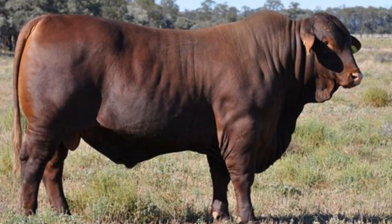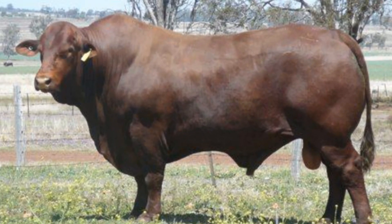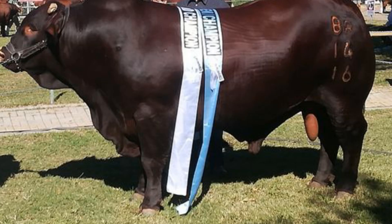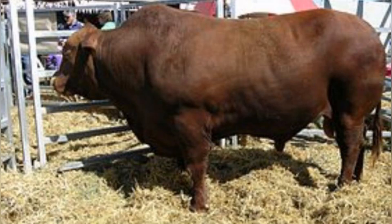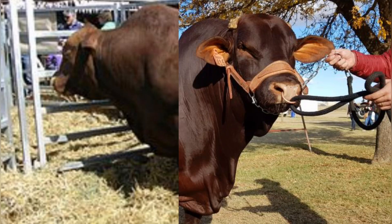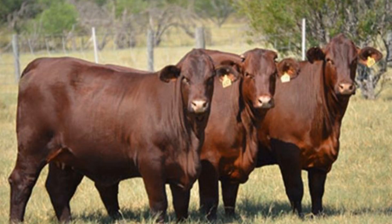Their success didn't come from laboratories or corporations, but from ranchers and breeders working directly with nature, guided by practical observation and results-driven selection. Modern ranching faces a host of challenges that make these hybrid breeds more relevant than ever. Climate change continues to push temperatures higher, droughts are becoming more frequent, and consumers are demanding beef that's both high-quality and ethically produced. Traditional European breeds, while excellent in controlled environments, often falter under these stresses. Brahman-based hybrids, however, have the resilience to endure harsh conditions while still maintaining growth and fertility, proving that sustainability and profitability can go hand-in-hand.